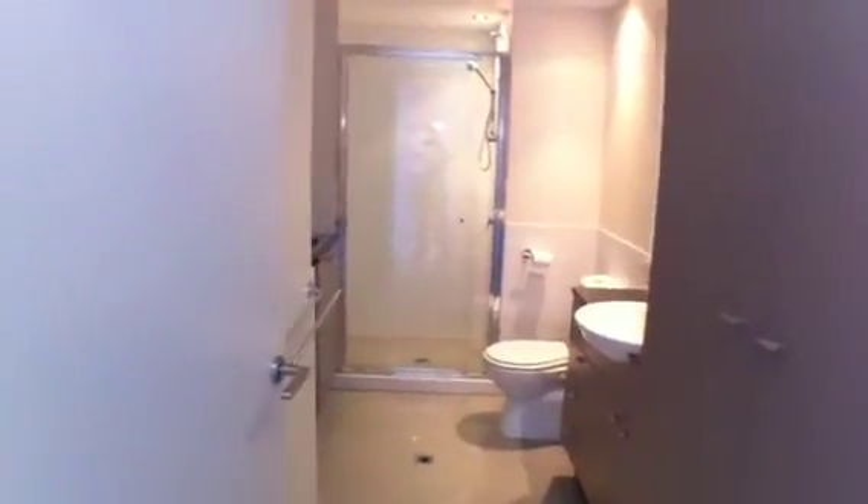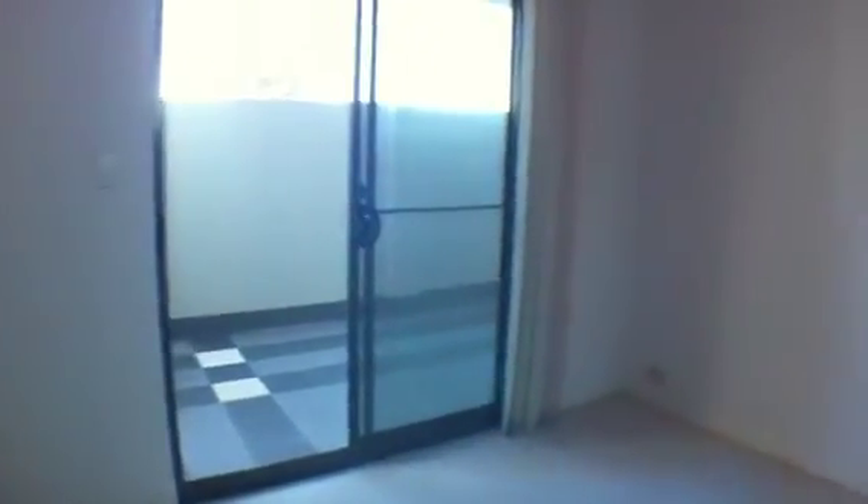This is the main bathroom. It's got a laundry area there as well. This is the other bedroom which goes through also to the courtyard. It's air-conditioned.